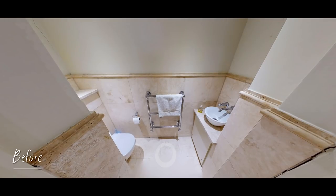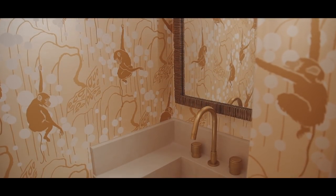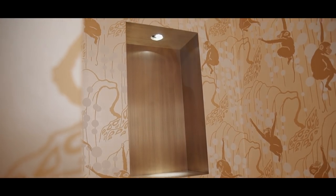This is the very special guest loo. We custom designed this wallpaper based on an art deco motif that the client loved, and we added antique brass and gold elements. There's a niche above the toilet where we can put some sculpture and really make this space feel special for when your guests come in.